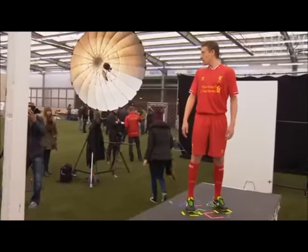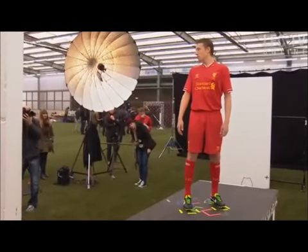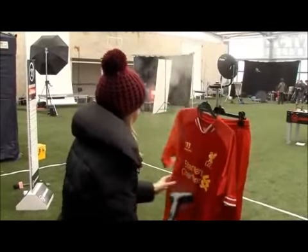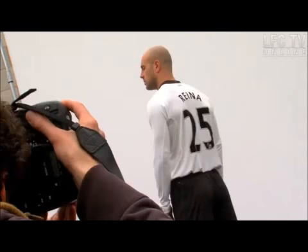I think it's a very nice kit and of course the first kit is normally all red, but with the white details I think it just gave a nice touch on the shirt. The material is very good, it's very comfortable, so I think they are doing everything they can to make us feel well on the kit and also it's very beautiful. I really like the colour and I think the players also like it, so it's very good.